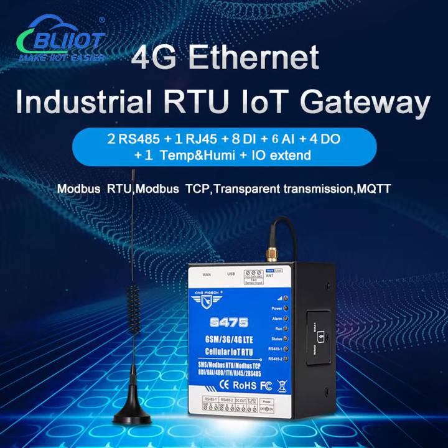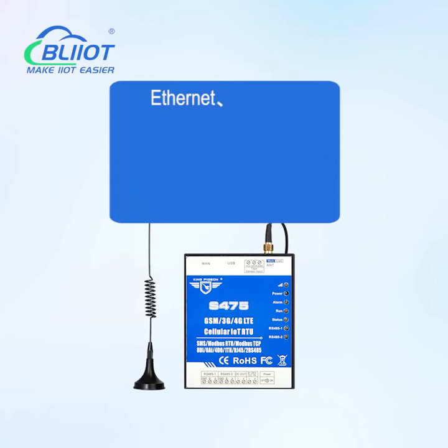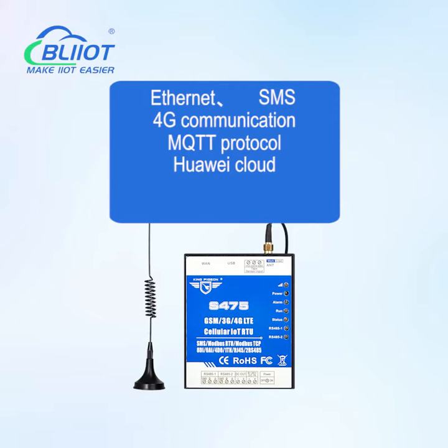Mei-Li Technology S475 is an industrial GRTU. It supports Ethernet, Suji Communication, SMS, and MQTT Protocol. It is compatible with Huawei Cloud, Alibaba Cloud, and customized cloud platforms.